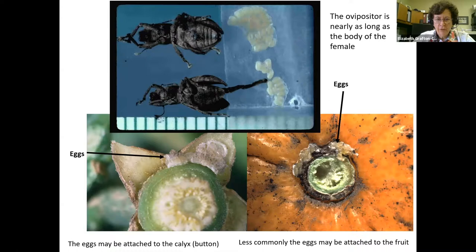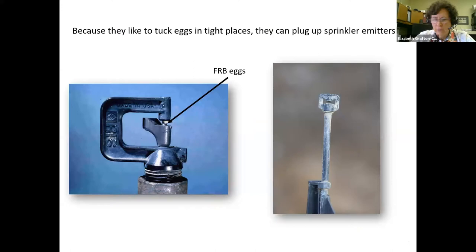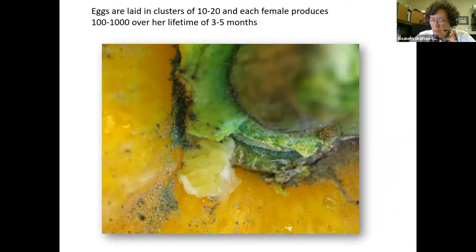Fuller Rose Beetle eggs are very tiny, and they're deposited by the female's long ovipositor. In the upper part of this screen you see two females laying on their backs; on one of them the ovipositor is extended so you can see how long it is. They like to insert it into cracks and crevices in the bark, and they particularly like under the sepals — the calyx button end of the fruit. They're probably also laying them in curled leaves, and we know they lay them in sprinkler emitters, which can block up the emitters and lead to improper irrigation and increased costs.